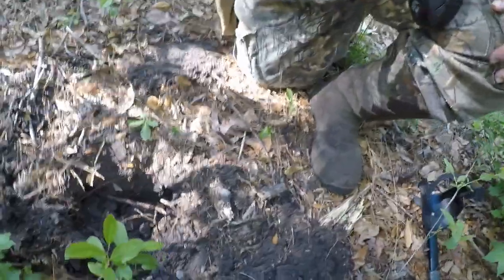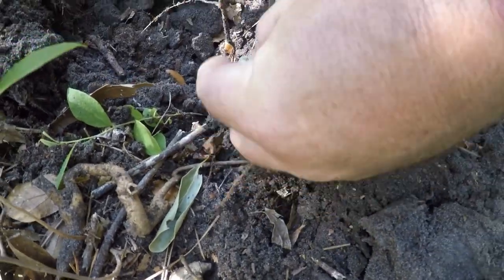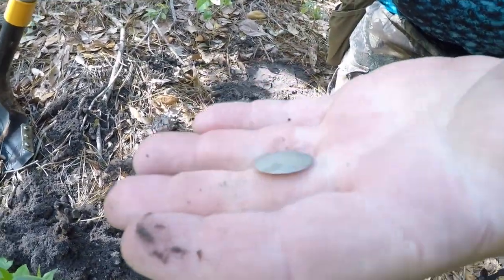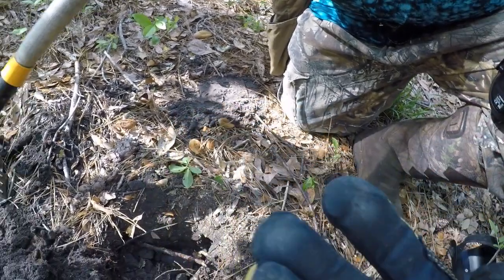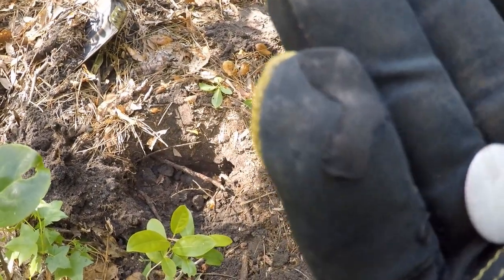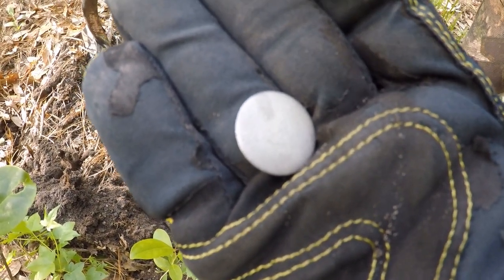We got something pretty spectacular here. I wonder what that could be — let's pull it out and take a look. Folks, it's got to be a real. It ain't a button, look at it — it's a real, man, it's got to be. It is worn completely down. We think it's a real. Using the Equinox today; that rang up a 16-17, pretty solid signal, stayed constant. Always dig those.